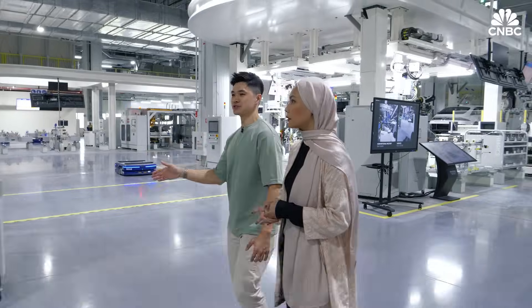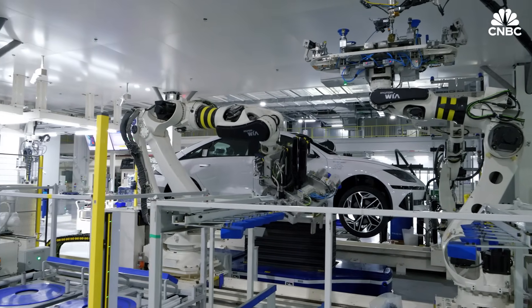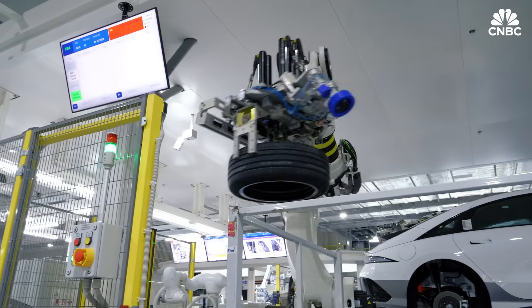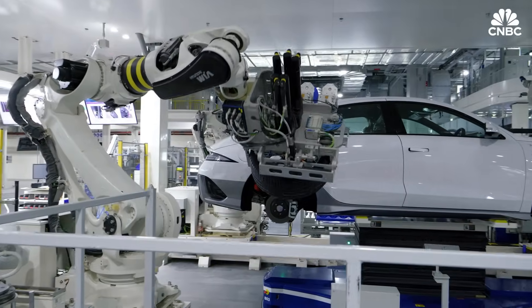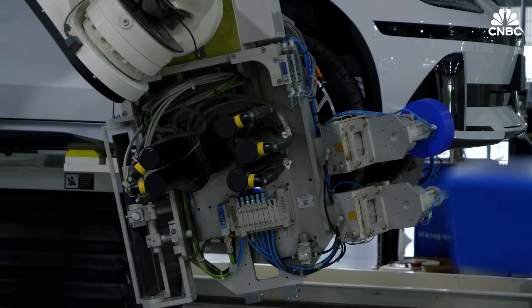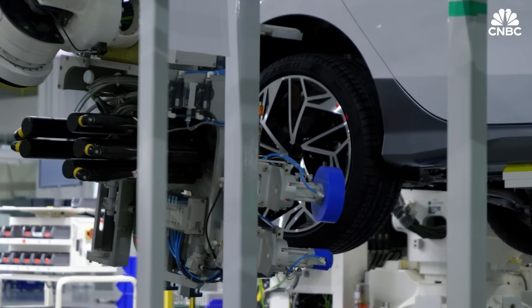Our factory is different from traditional car manufacturing factories — we don't actually use conveyor belts. Our production system is a cell-based system. For this cell, it's mainly for bigger parts assembly. We're going to see the robots put the wheels together: bigger robots pick up the wheels, smaller robots put nuts onto the wheel. For every cell, we have a different set of robots because every cell has designated processes.